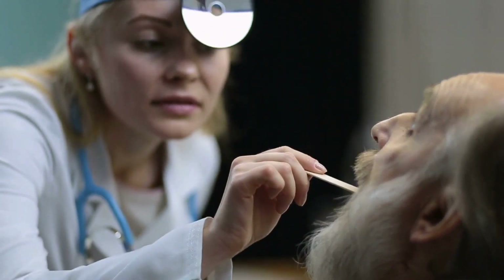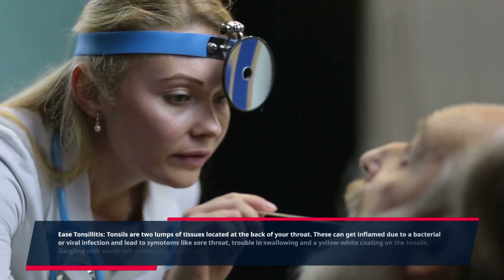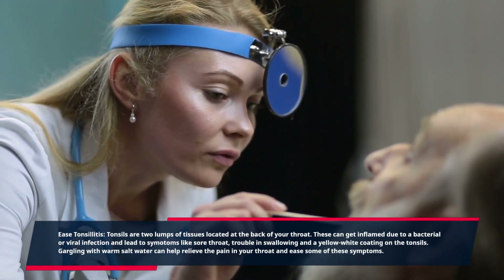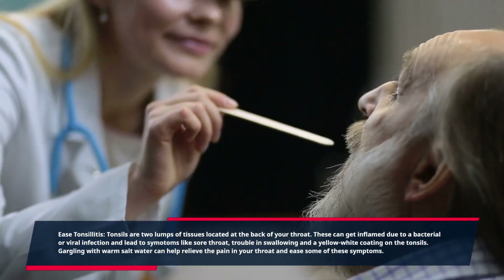Ease tonsillitis. Tonsils are two lumps of tissue located at the back of your throat. These can get inflamed due to a bacterial or viral infection and lead to symptoms like sore throat, trouble swallowing, and a yellow-white coating on the tonsils. Gargling with warm salt water can help relieve the pain in your throat and ease some of these symptoms.